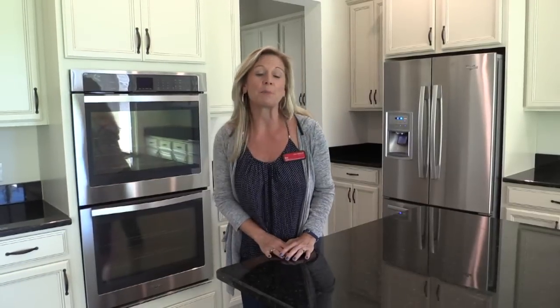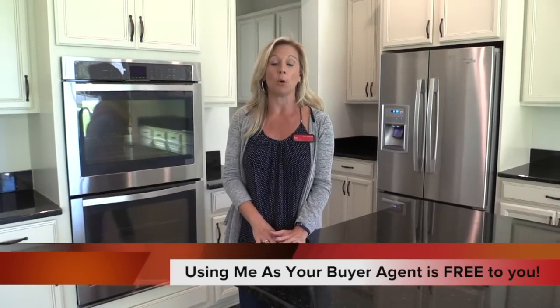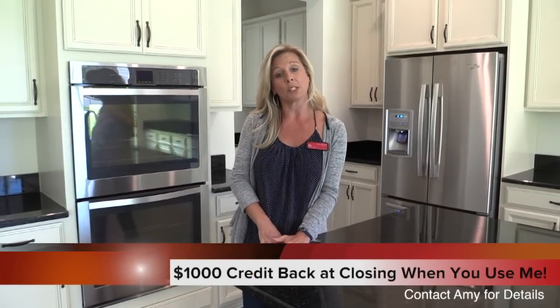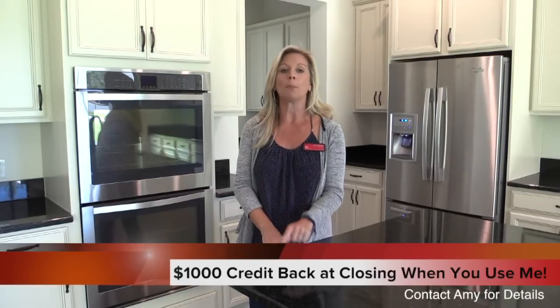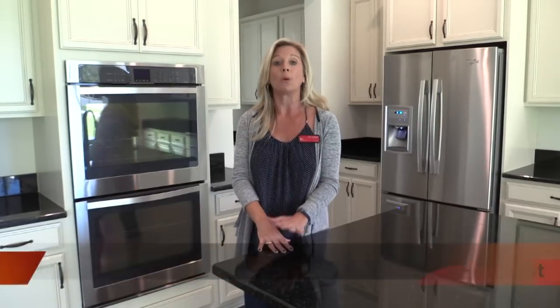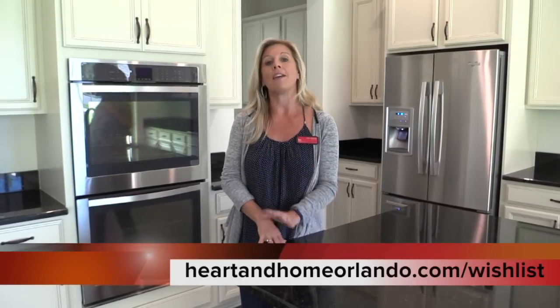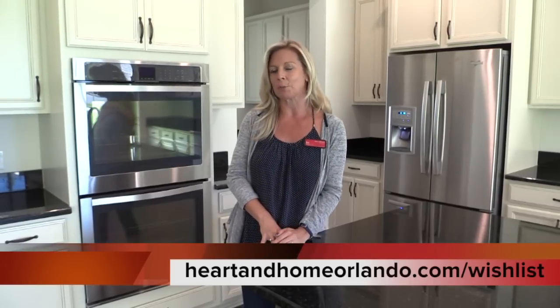While we're going upstairs, I just want to remind you of a couple of really important things. Number one, using me as your buyer agent is always free to you — it doesn't cost you anything to let me help you. If you let me help you at the beginning of your search, not only will I help find you the best deal, but I'm going to credit $1,000 back to you at closing. You need to contact me and mention that you've been watching the YouTube channel — and subscribe to the YouTube channel. One of the easiest ways to contact me is to go to my website, heartandhomeorlando.com, and in the upper right-hand corner click 'wish list' to fill out a quick form.